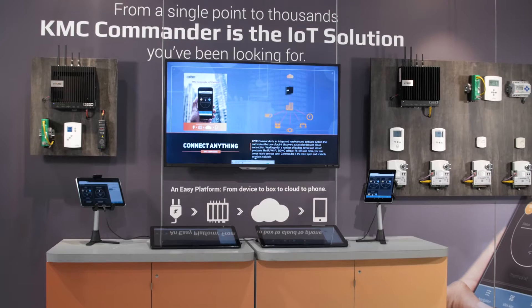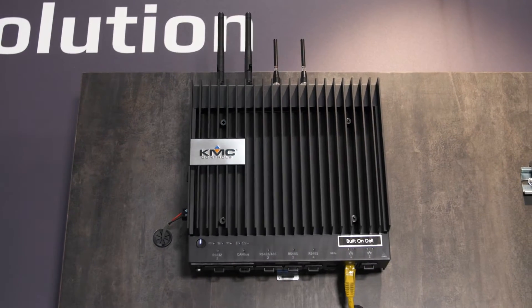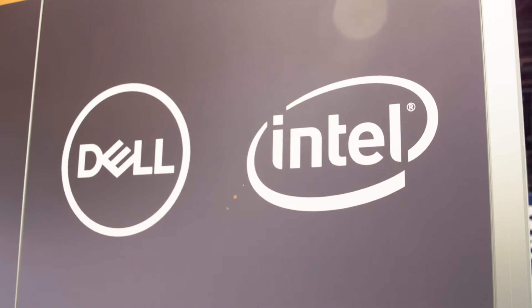Hi, we're here at HR 2017 talking about our Commander solution — our open, scalable, secure solution built by Dell based on Intel technology. It's running our Snappy Ubuntu Core.